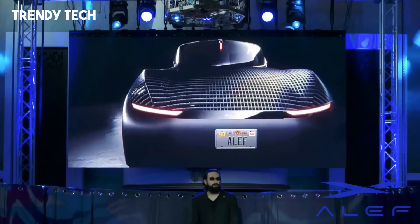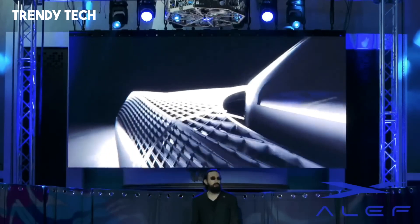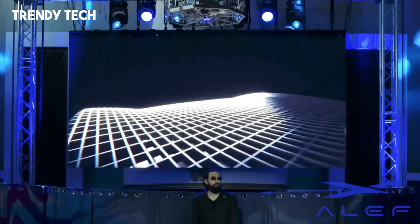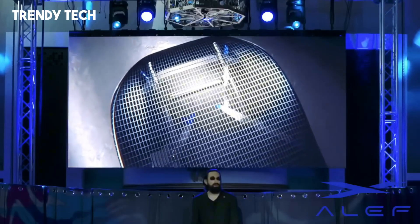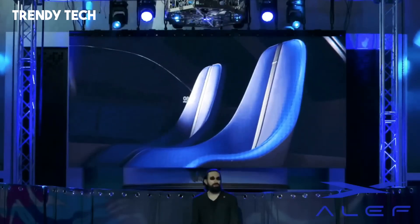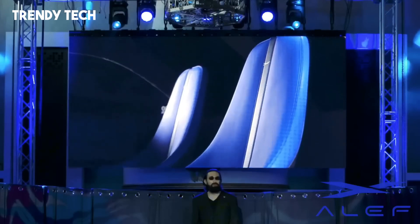With its ability to operate within existing road infrastructure and seamlessly shift into flight mode, the Aleph Model A is not just a car or an aircraft — it's a complete reimagining of daily travel, merging innovation with practicality in ways never before seen.